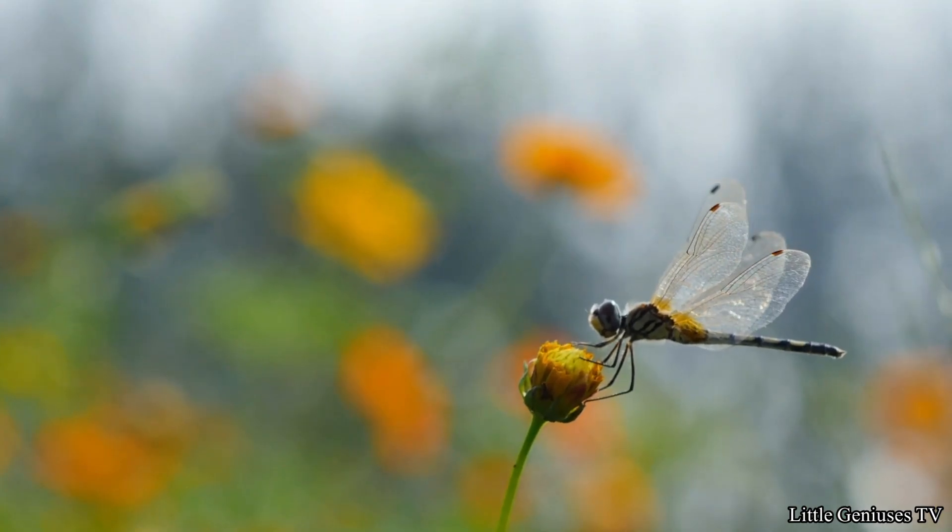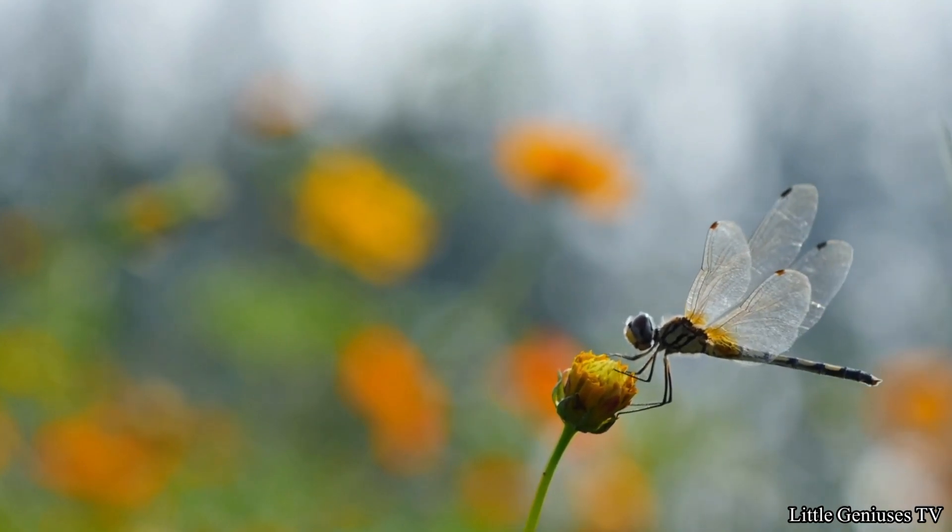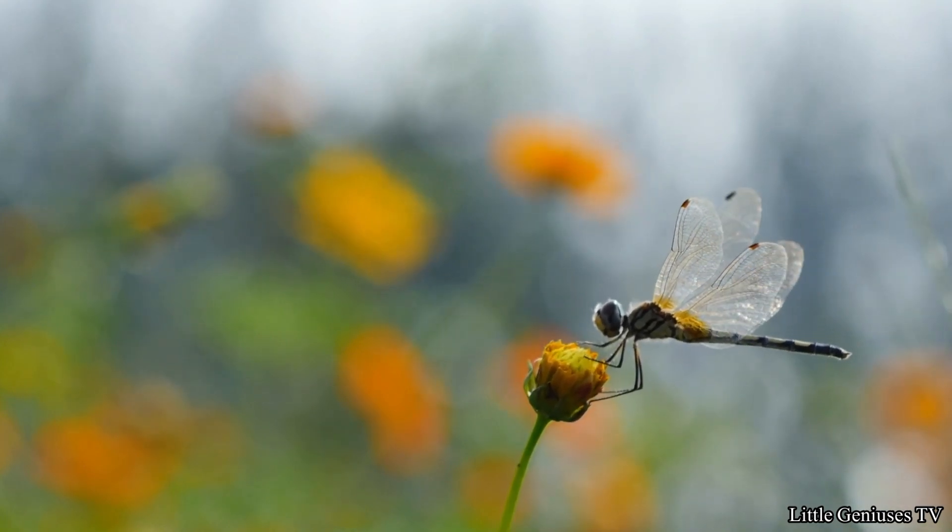Dragonfly. They hatch from eggs in freshwater and they have sharp mandibles.